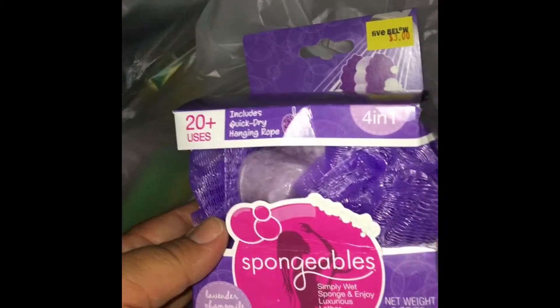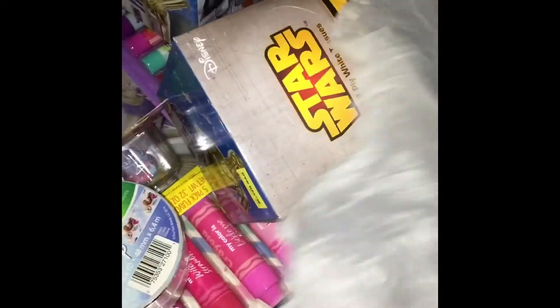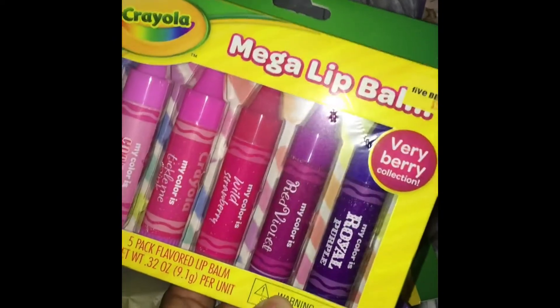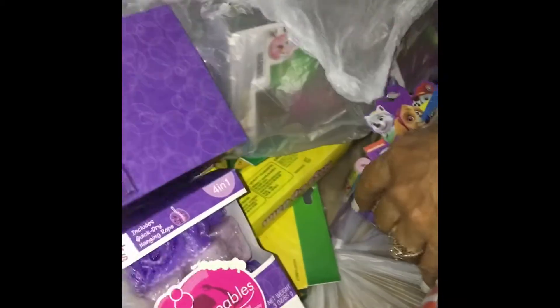Oh my god, it's a spongeable body washing sponge. Mega lip balm! Hey, Christmas gift right there. Look how cute. There's a bazillion of these in here - there's lip balm in here!